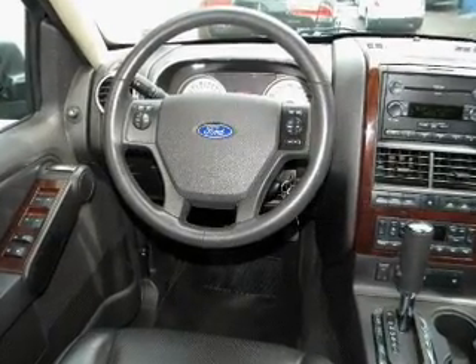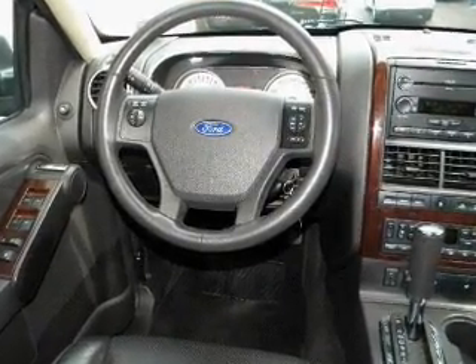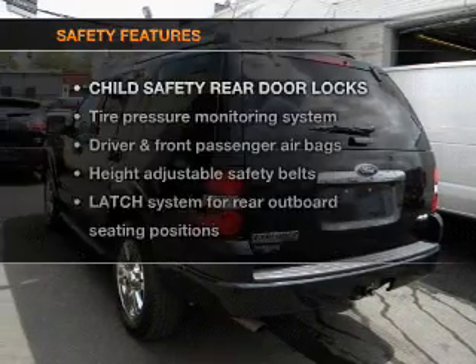Power door locks, power windows, cruise control, power steering, air conditioning. And for your peace of mind,